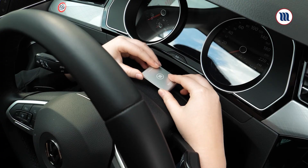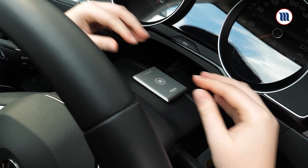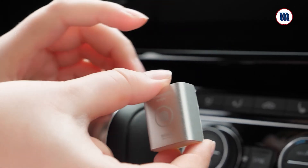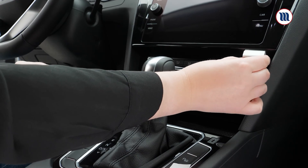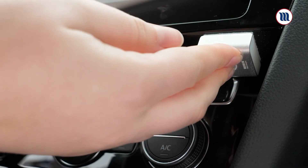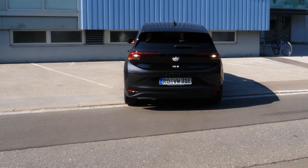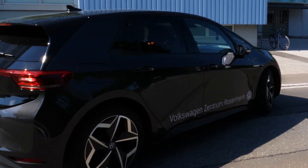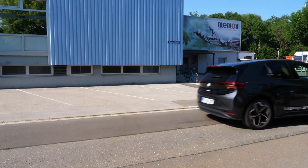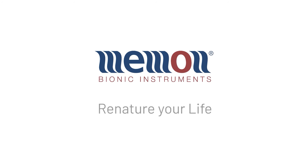Transportation with automobiles is an integral part of our everyday life. Due to built-in technology, countless microprocessors, and the use of multimedia technology, we are exposed to more and more electromagnetic radiation in the smallest of spaces. This is why there is a technology that has been used successfully for years, which protects us effectively and naturally from increasing exposure to radiation. Memon — re-nature your life.